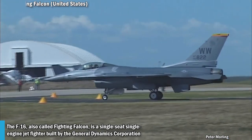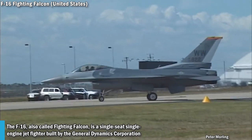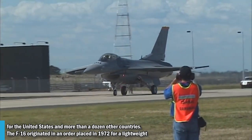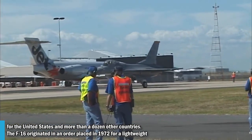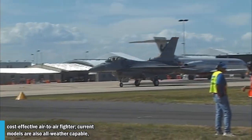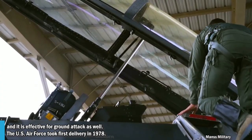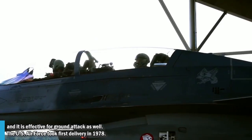The F-16, also called Fighting Falcon, is a single-seat, single-engine jet fighter built by General Dynamics Corporation for the United States and more than a dozen other countries. The F-16 originated from a 1972 order for a lightweight, cost-effective air-to-air fighter. Current models are also all-weather capable and effective for ground attacks as well. The US Air Force took first delivery in 1978.